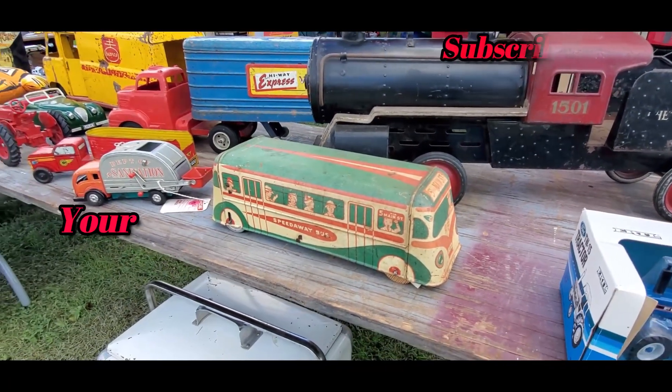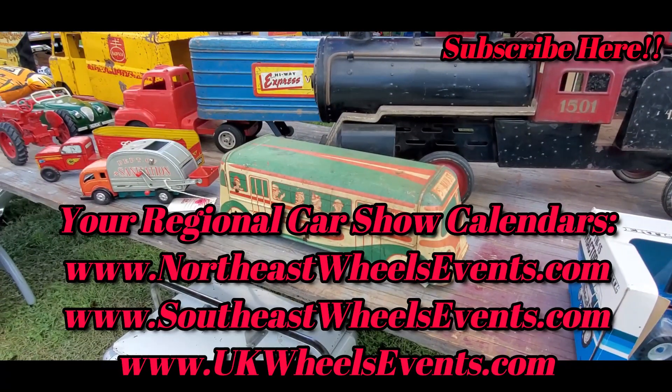A real piece of tin. Come on guys, it's gone. There is a beauty that we can watch for today. It's done by YouTube. All right.